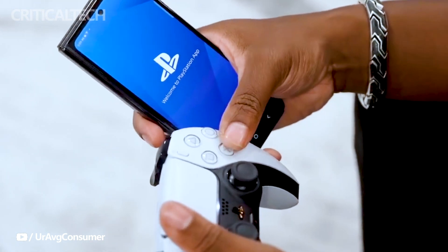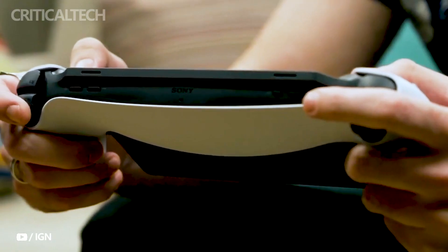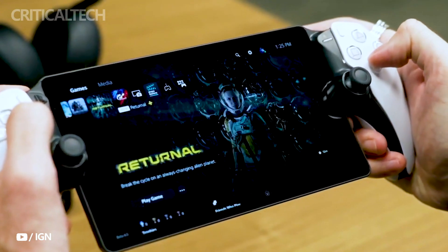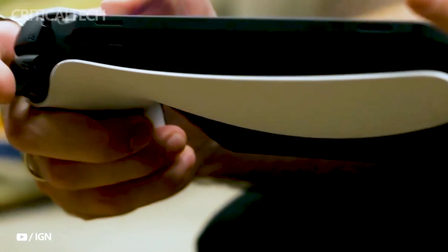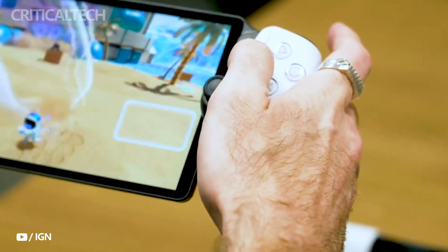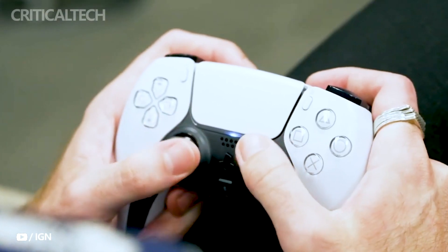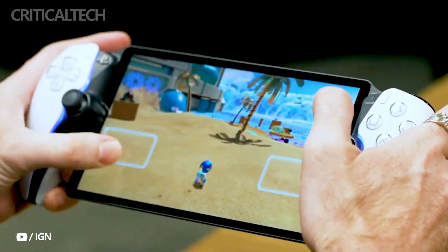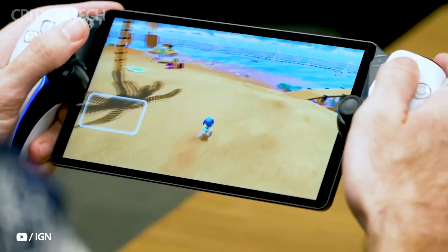As the gaming community eagerly delves into this new chapter, the future holds the promise of further advancements and enhancements, with the potential for this concept to shape gaming experiences for years to come. While excitement surrounding the PlayStation Portal continues to grow, the official launch date and pre-order availability remain shrouded in mystery. One thing has been made clear: the PlayStation Portal will come with a price tag of $199, cementing its position as an enticing addition to Sony's gaming ecosystem.